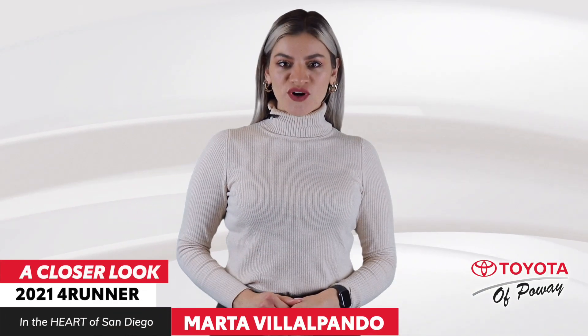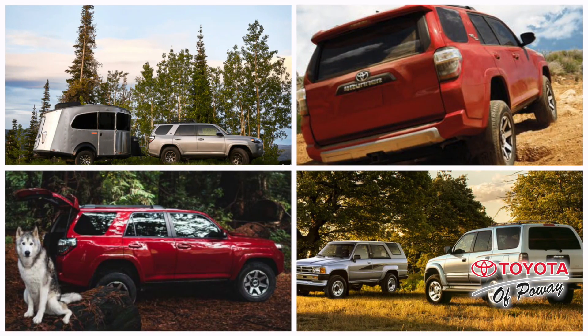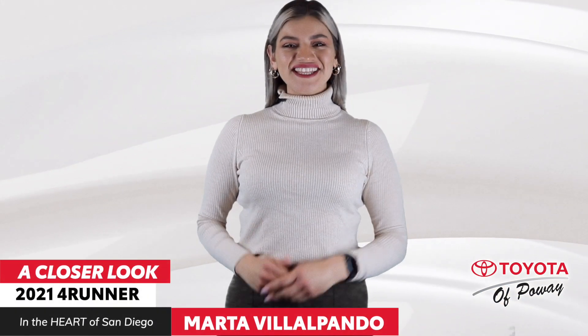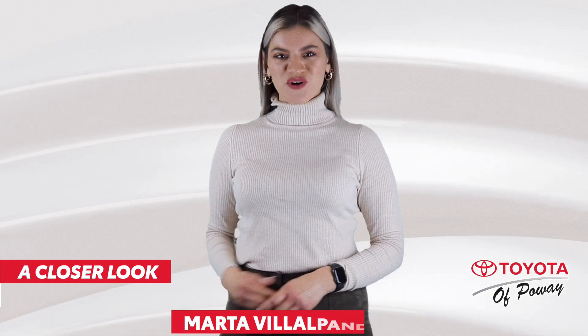Since 1984, the 4Runner is the family hauling, boat-towing, hill-climbing SUV that everyone loves. I'm Marta. Join me on a closer look at the 2021 4Runner.